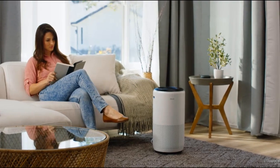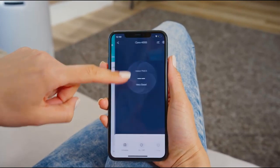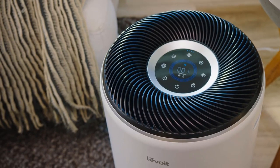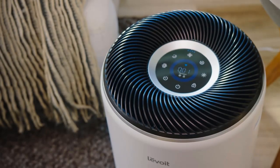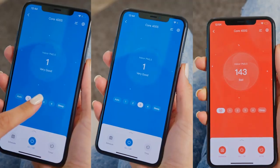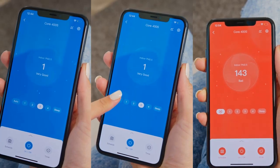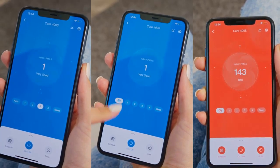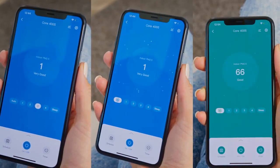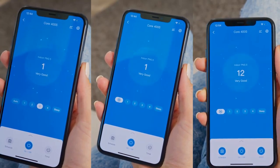What sets the Levoit Core 400S apart is its array of intelligent features available at an affordable price point. Through a connected mobile app, you can create a customized schedule dictating when the purifier powers on and off, monitor real-time particle absorption hour by hour, and access historical air quality data to chart when your purifier works hardest.